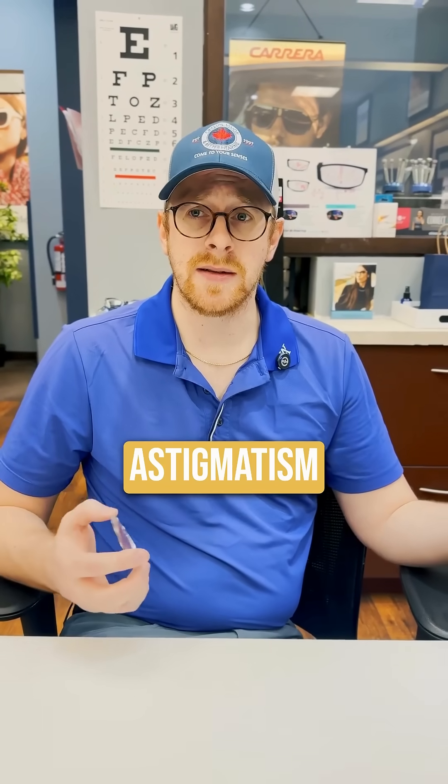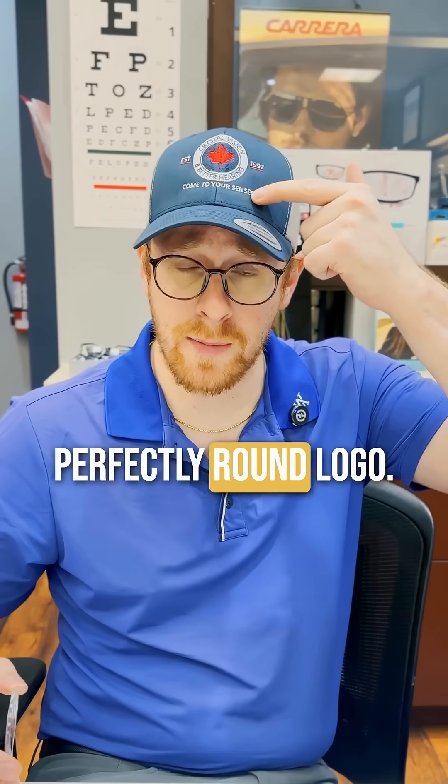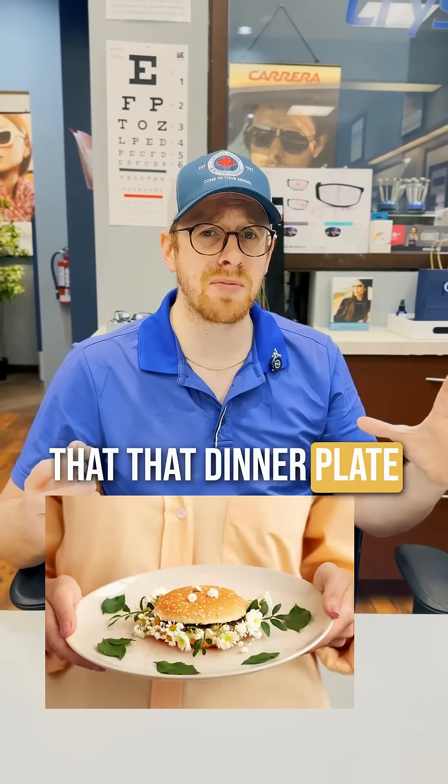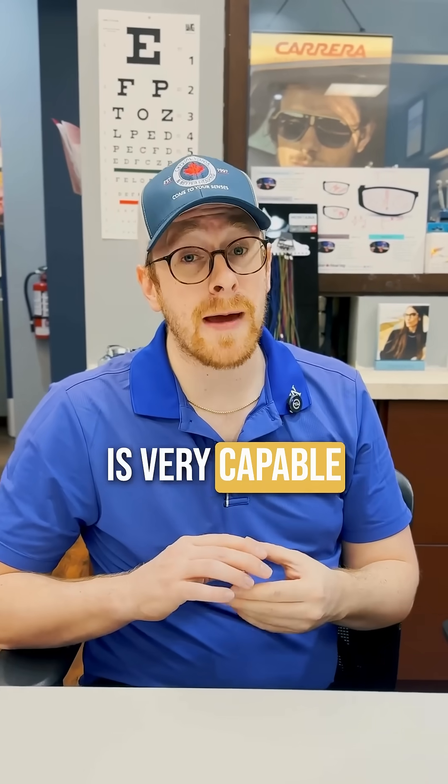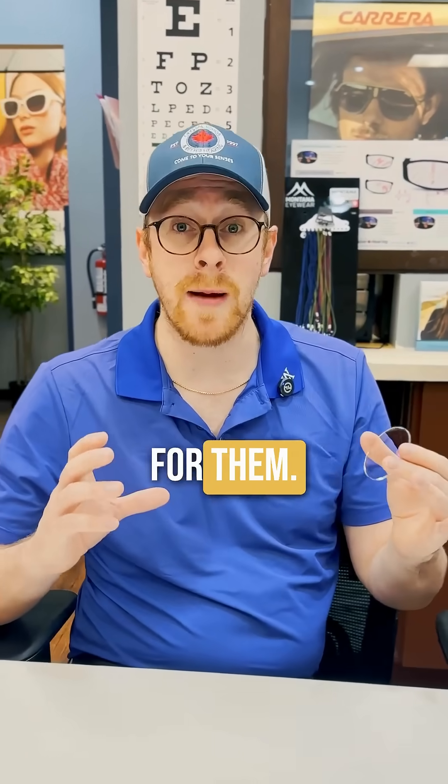Somebody with astigmatism might know that this is a perfectly round logo, or that the dinner plate they've been using for ten years is perfectly round, and their brain is very capable of reshaping that back to round for them.